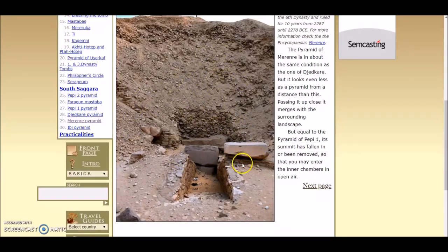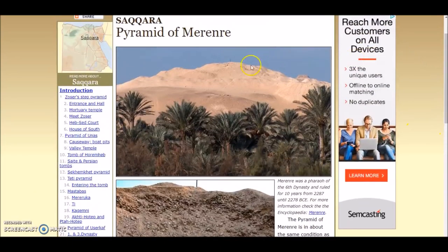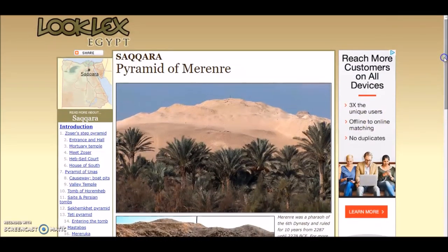Here you see some megalithic blocks that were initially blocking the descending passage. This pyramid — the corners, not the sides, but the corners were aligned to the cardinal points, and that makes it fairly unique. I think there was one other pyramid I talked about that was like that, way down south, but the corners are actually aligned to the cardinal points. That is a look at this website, and I will leave the link below.